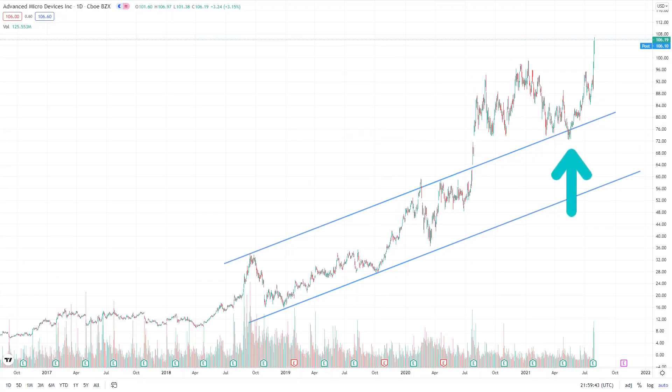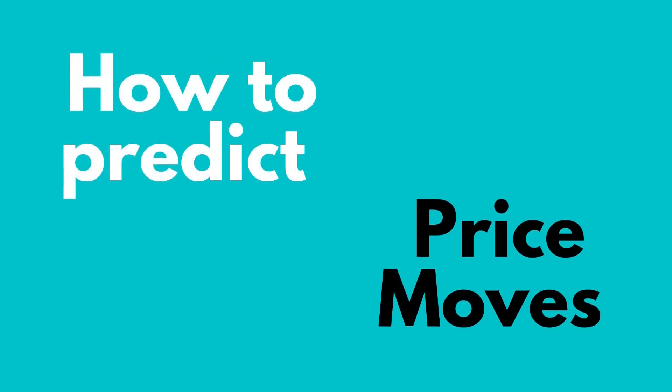Here's the updated chart of what happened. The price did drop and came down to $72 before heading higher. The key insight I want to share in this video is how did I predict this move, so that you can also use it to predict price movements in your investments.